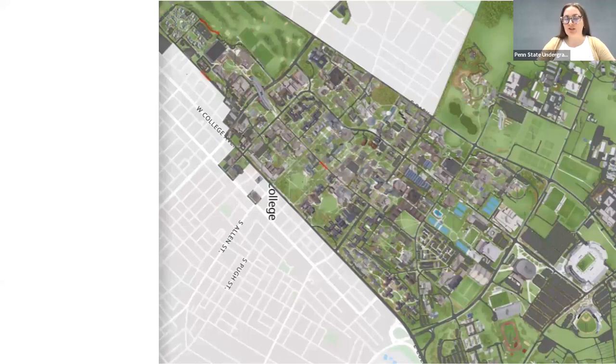Campus is quite large. There are a couple of resources on this page where you can access maps of Penn State University Park, and you'll get a map when you check in for the event at the Bryce Jordan Center.